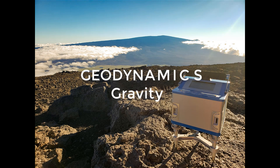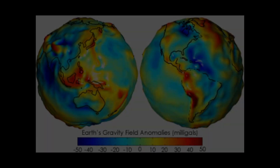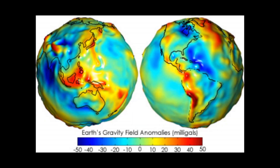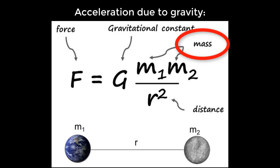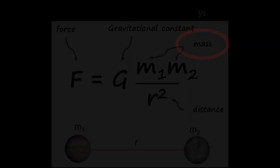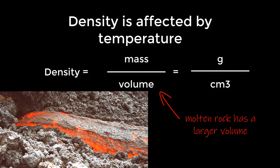Geophysicists also study the way gravity varies around the Earth. Specialized equipment like gravimeters can measure how the composition of the Earth's interior and the geologic features that we see at Earth's surface affect gravitational pull. Gravity is a function of mass, so areas with more dense rock will have measurably higher gravity than those with less dense rock. In turn, density is affected by temperature, so rocks that are melted into magma will be less dense than cool, solid rocks of the same composition.